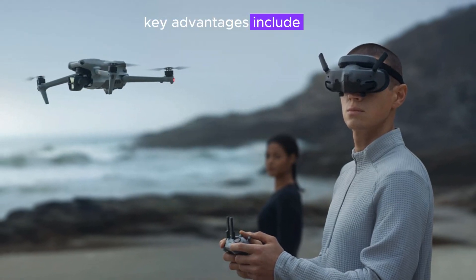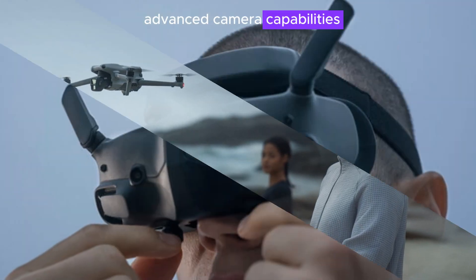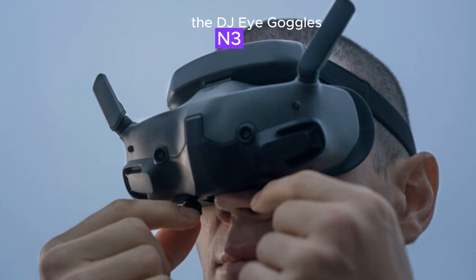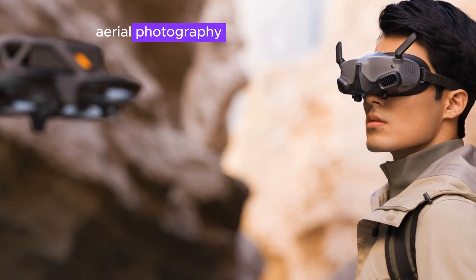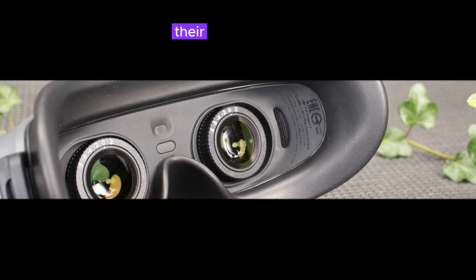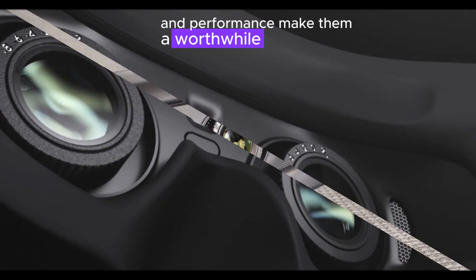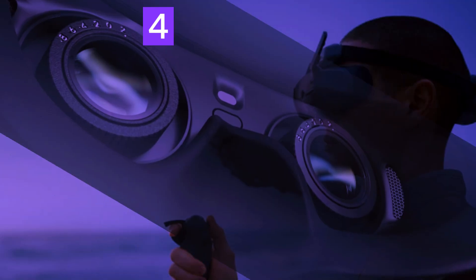Key advantages include enhanced image quality, improved comfort, advanced camera capabilities, and increased reliability. The DJI Goggles N3 and Zero4 Pro Air unit cater to professional drone pilots, aerial photography and videography enthusiasts, and serious FPV enthusiasts. Although they come at a premium, their unparalleled quality, features, and performance make them a worthwhile investment for exceptional FPV experiences.